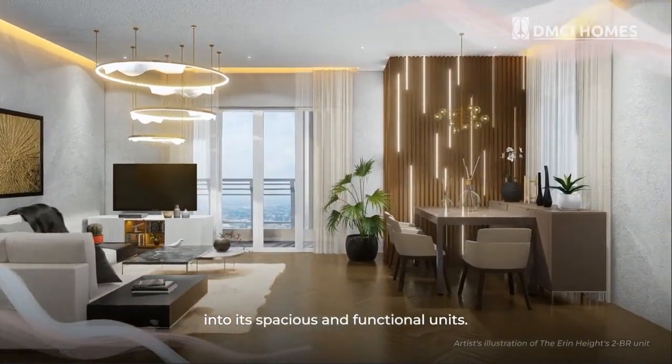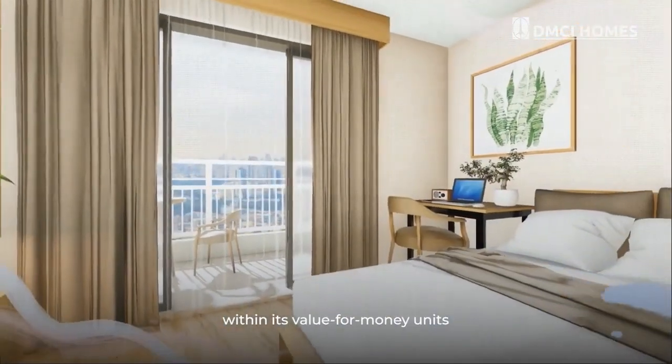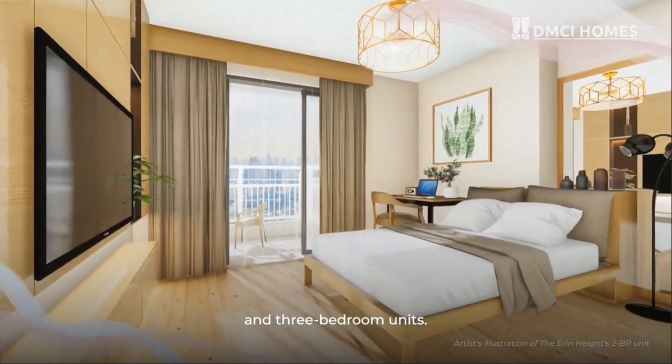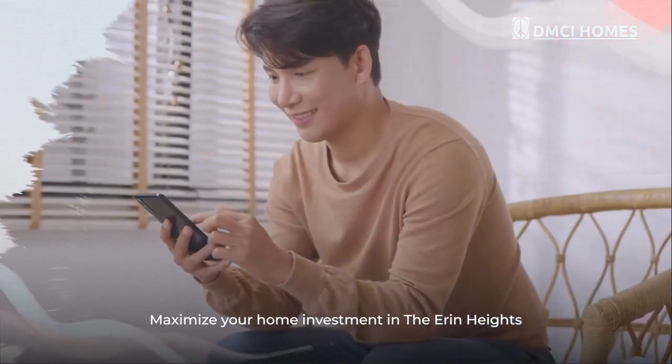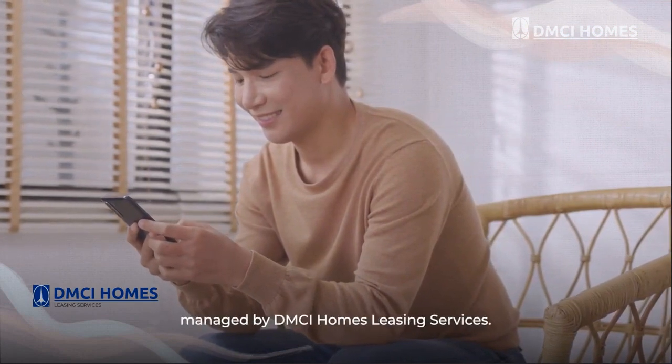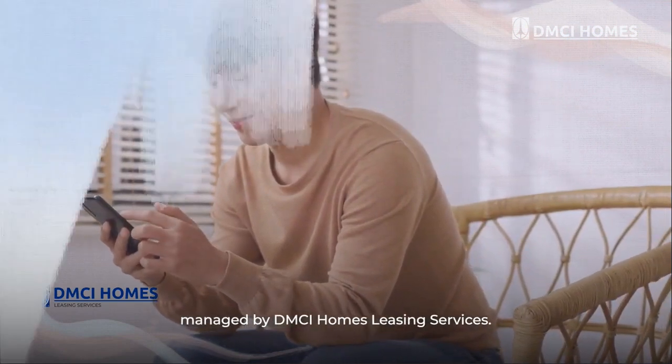The ambience of free-flowing space seamlessly continues into its spacious and functional units. The Erin Heights offers quality living within its value-for-money units, ranging from home studio, two-bedroom, and three-bedroom units. Maximize your home investment in the Erin Heights through a worry-free lease option managed by DMCI Homes Leasing Services.